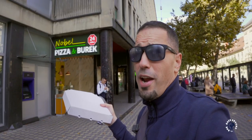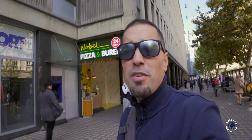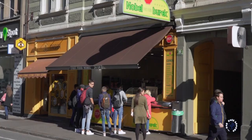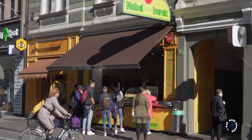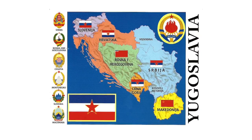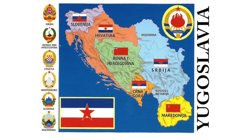You have to taste Burek. Burek is the most common fast food in Ljubljana and Burek places can be found almost everywhere. Originally, Burek was a Turkish dish that came to Bosnia with the spread of the Ottoman Empire. After the Second World War, when Bosnia and Slovenia were part of the same country called Yugoslavia, the Bosnian version of Burek found its way to Ljubljana.